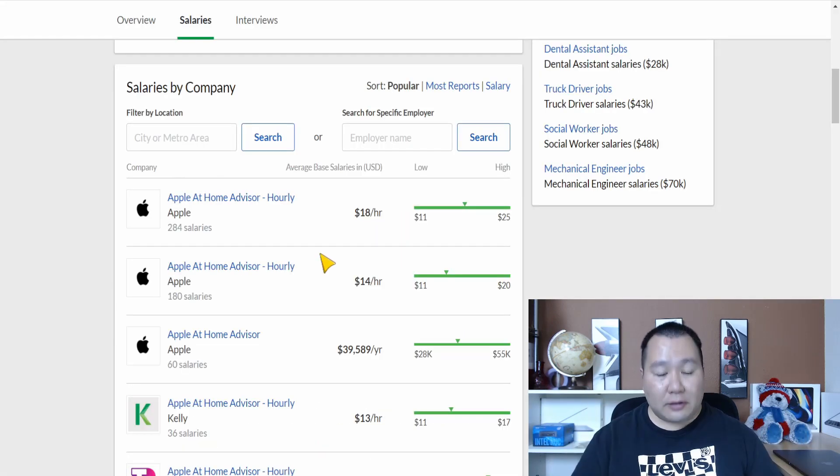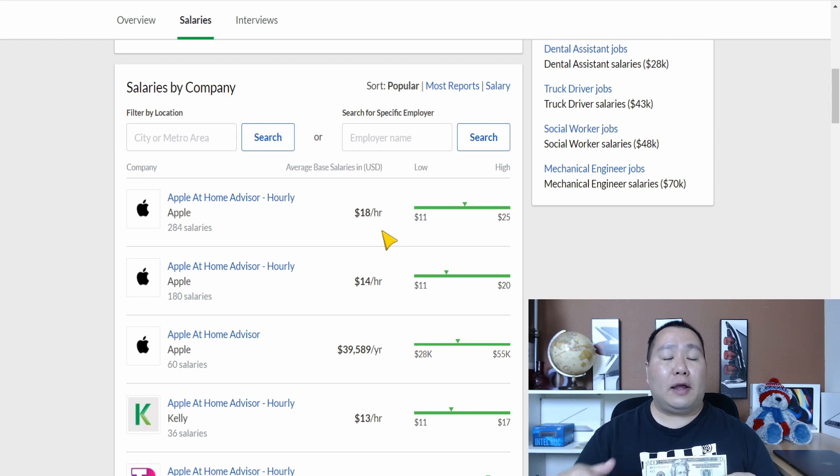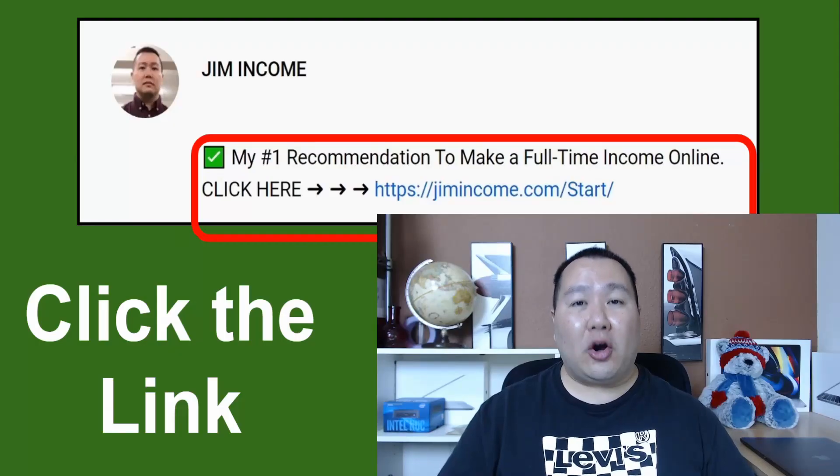Check this out — on Glassdoor, the Apple Home Advisor pays on average $18 per hour. That's why I suggest you ask for $20 per hour when negotiating. If you live in New York or another expensive city, definitely ask for more — around $25 per hour. I hope you guys are able to find a good work-from-home job with Apple.